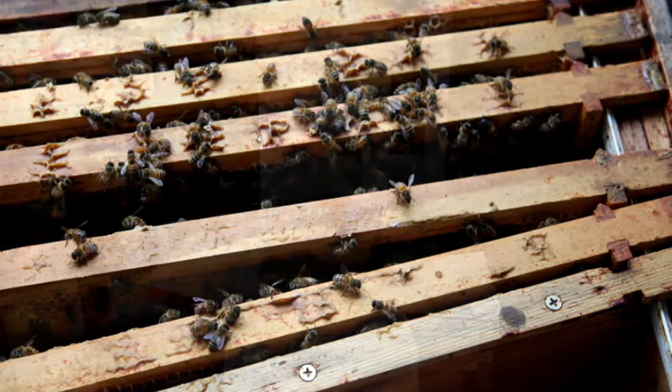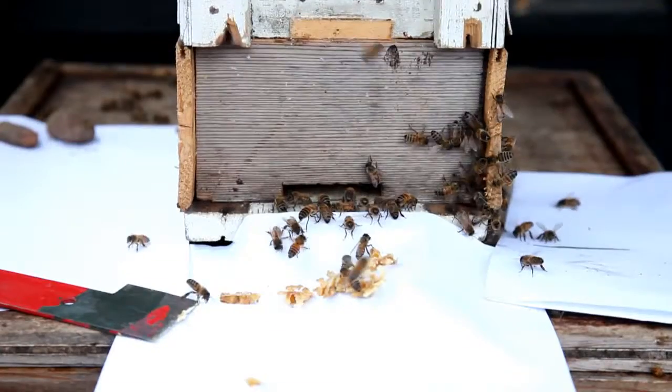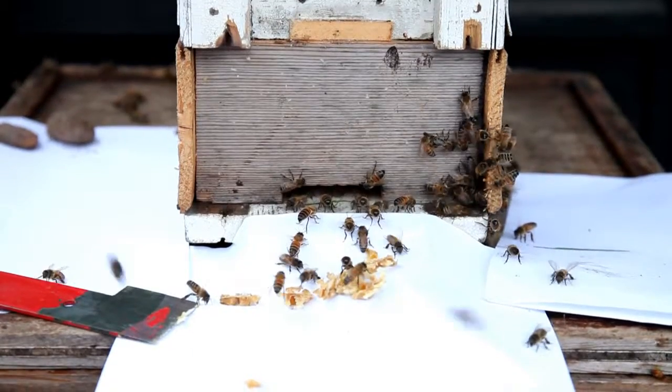This isn't the best nuke box in the world, I have to admit, and I kind of hastily adapted it from a standard national frame into the 14 by 12 frames that we use in our hives.